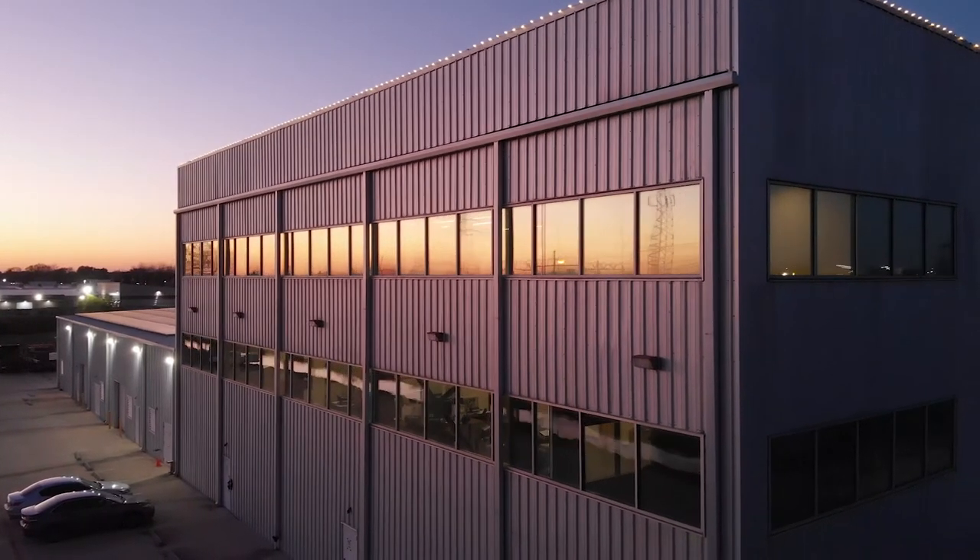Hey home and business owners, if you have windows that are letting in too much sunlight throughout the entire day, causing glare and causing the rooms to get much warmer much faster, we're going to show you the best window film option to help solve that issue. Let's go inside and check it out.